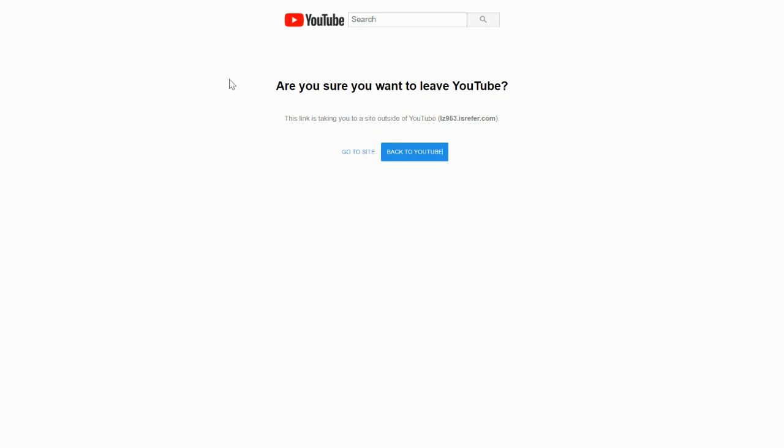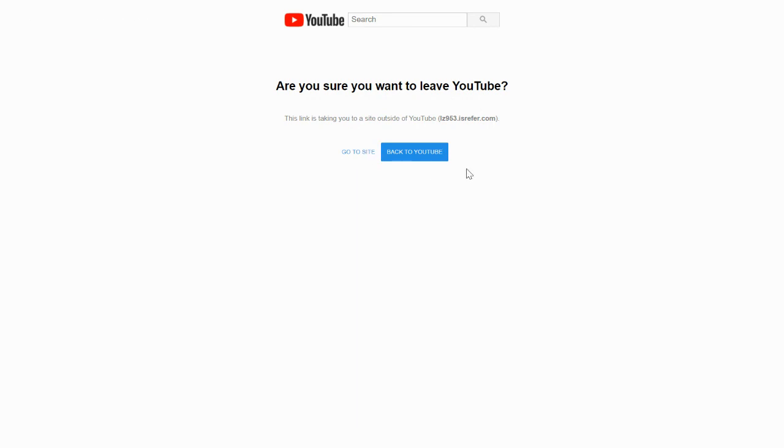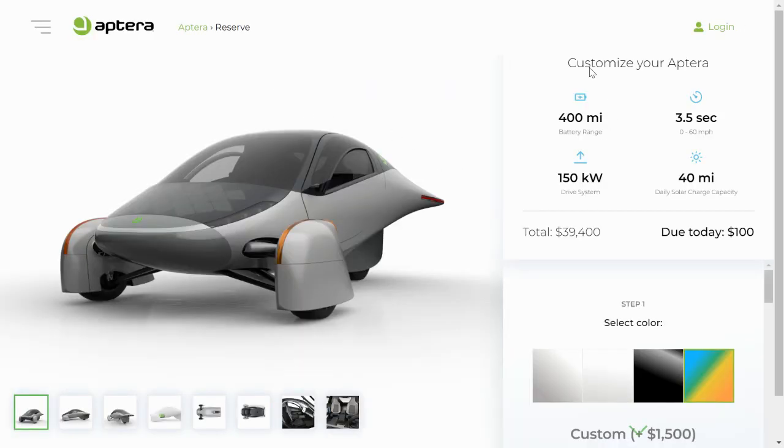If you click a referral link, it'll possibly take you to a page that says 'Are you sure you want to leave YouTube?' Click on 'Go to site,' and it takes you directly to the ordering portal for Aptera.